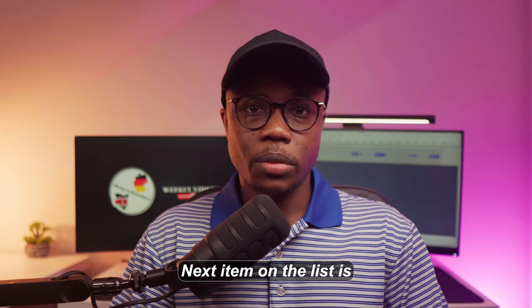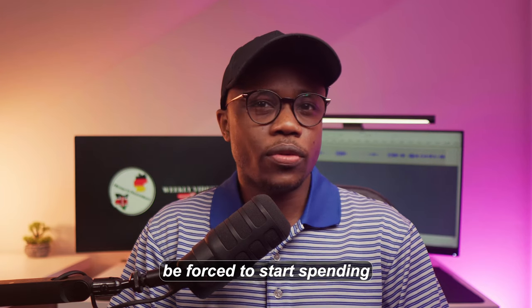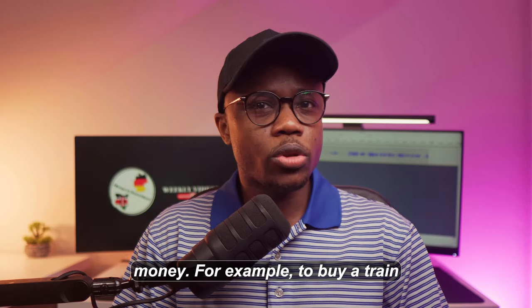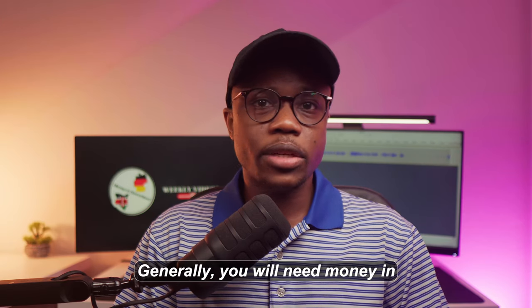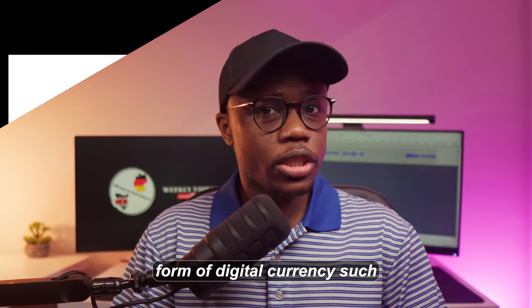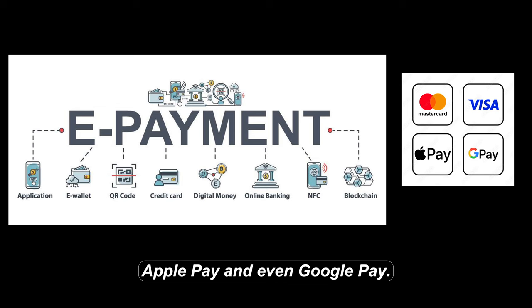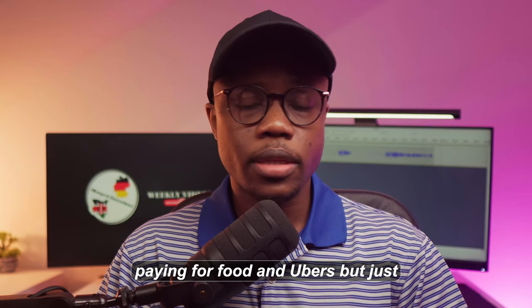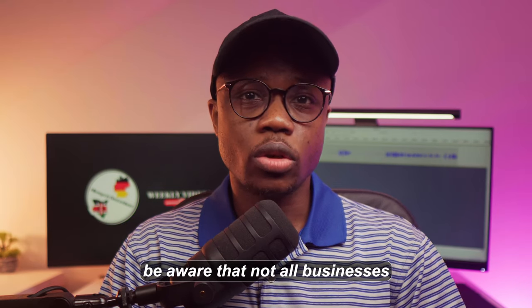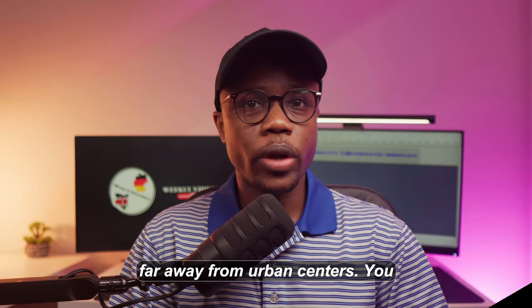The next item on the list is money. From the moment you land in the country and leave the airport, you will immediately be forced to start spending money — for example, to buy a train ticket to get you from the airport to your accommodation. Generally you will need money in two forms: digital currency such as your credit or debit card, Apple Pay, and even Google Pay, which will be useful for minor transactions such as paying for food and Ubers. But be aware that not all businesses allow digital payments, especially small businesses in towns or villages far from urban centers.